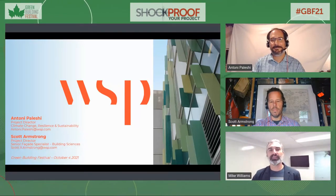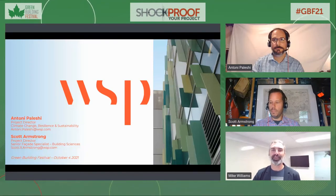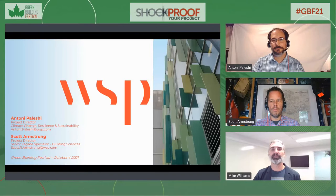Welcome everyone to the last session of the day. I'm really looking forward to this one. We're going to be talking with Scott Armstrong as well as Anthony Pelesci about existing buildings — how do you shockproof your building through decarbonized capital planning? Scott Armstrong is passionate about buildings, their design and construction, ongoing performance, deterioration and failure, and ultimately their renewal.